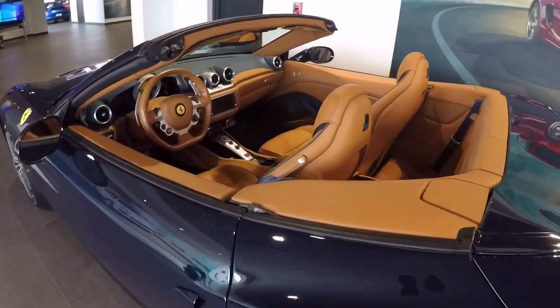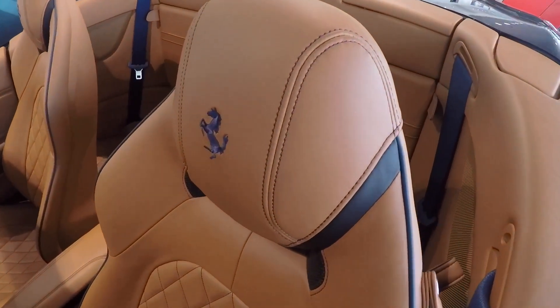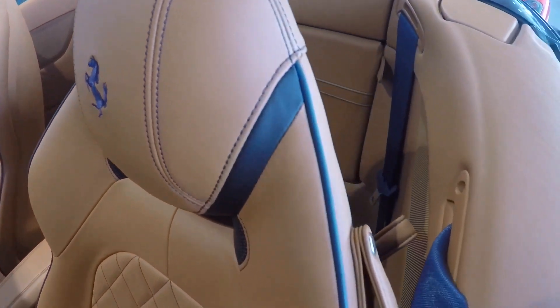The interior is koi leather — this car has leather virtually everywhere. Here we see the beautiful prancing horse stitched into the headrest, which is also an option on this vehicle.